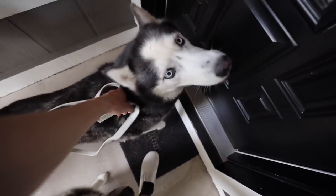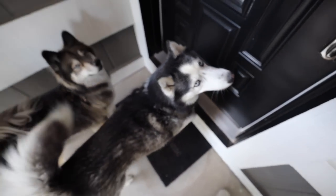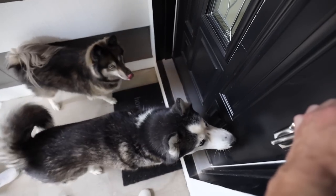Let me get your collar up. Kakoa, get your leash off. You ready Skye? Welcome home.